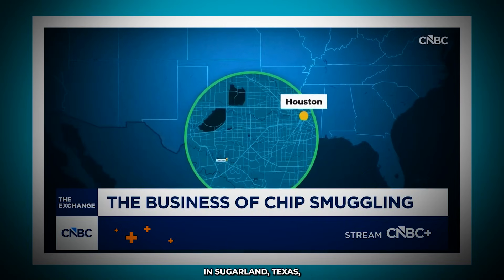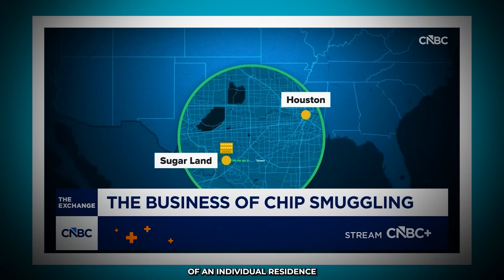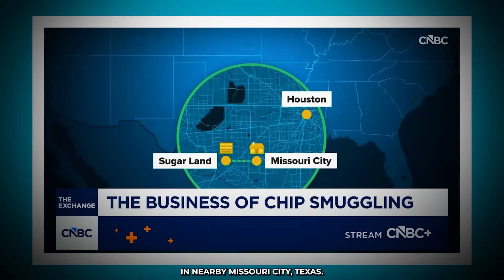The government said a hidden smuggling ring was sending chips to China in defiance of American national security export control laws. The smuggling syndicate allegedly involved operatives illegally entering the United States, phony front companies, and a secret warehouse shipping operation in New Jersey that was penetrated by at least one undercover agent working on behalf of the U.S. government.